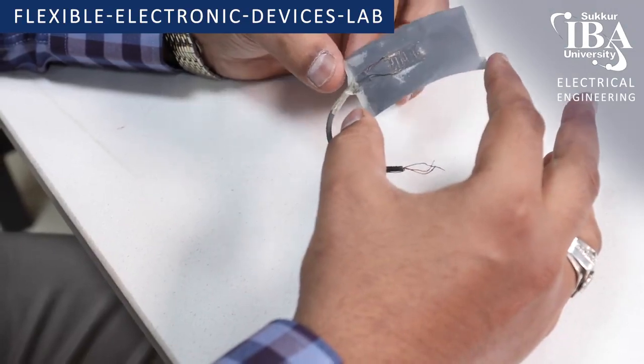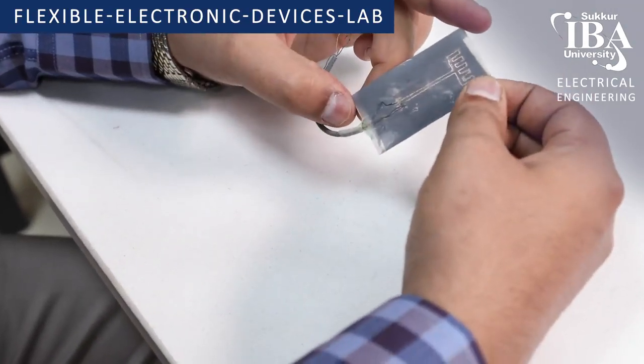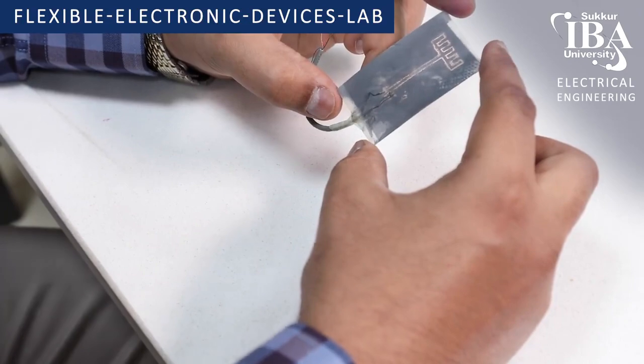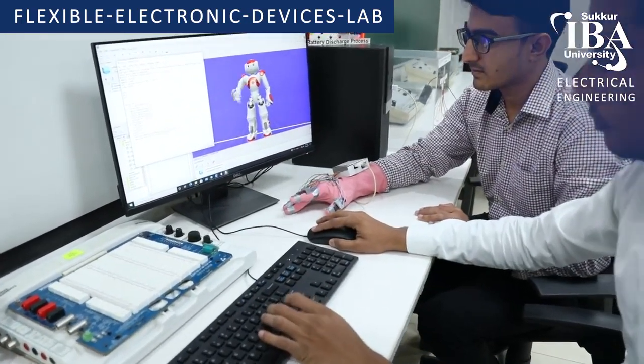In this lab, we developed optomechanical sensors working on a light transmittance changing mechanism. We used this optomechanical sensor for health monitoring and robotic applications.